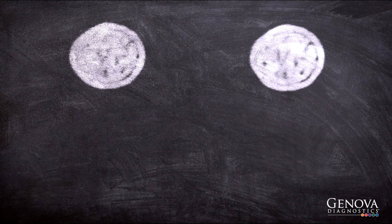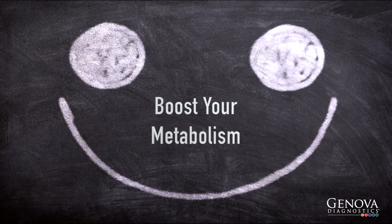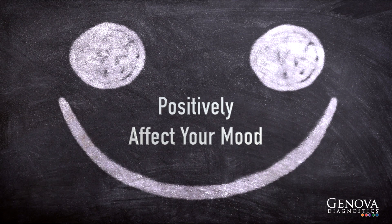The right amounts of vitamins and minerals can keep your body running smoothly, boost your metabolism, stabilize your weight, decrease inflammation, and protect your heart and brain, and positively affect your mood.